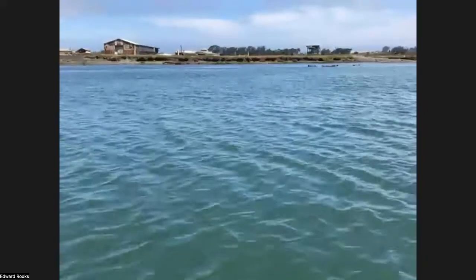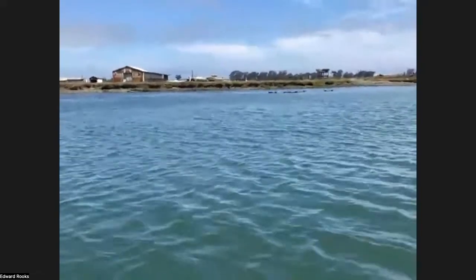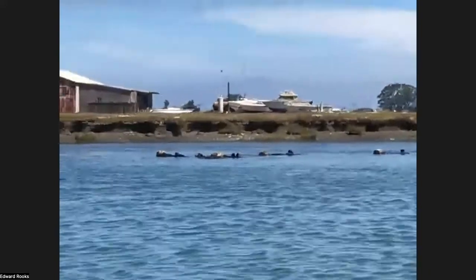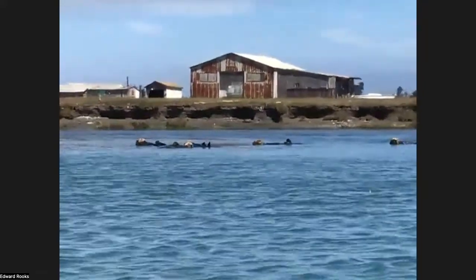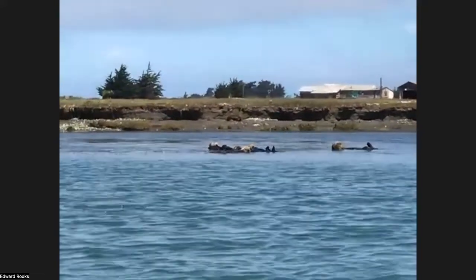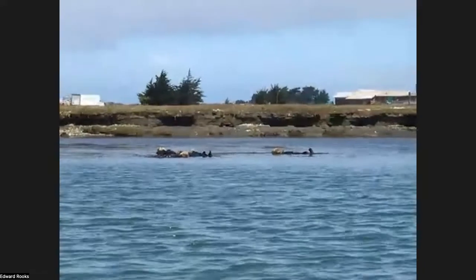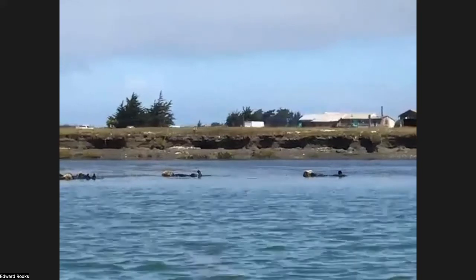The sea otters have come back to the slough. There's a big raft of about five or six of them. Oh my God, there are the sea otters just laying on their backs. They're rafting! They will dive down, grab clams, grab crabs, and put them on their chests and beat them with a rock. They have a little pouch in their armpit where they can carry their rocks — a rock pocket.